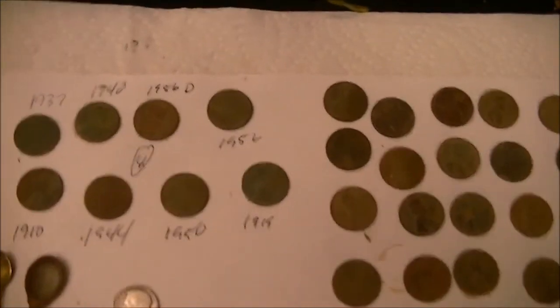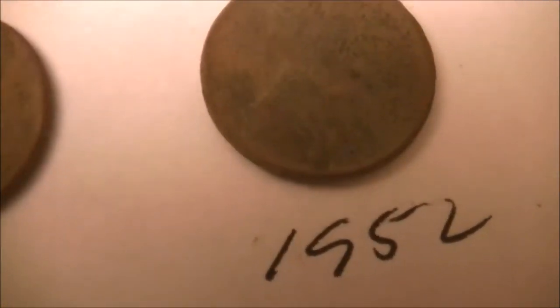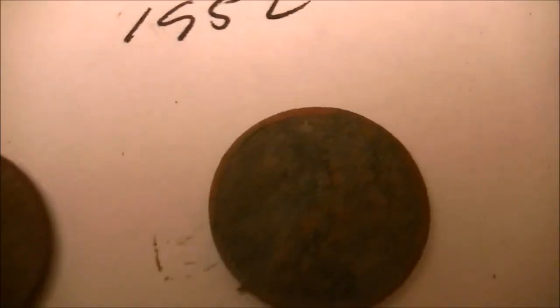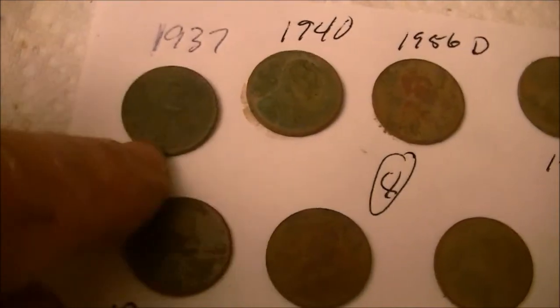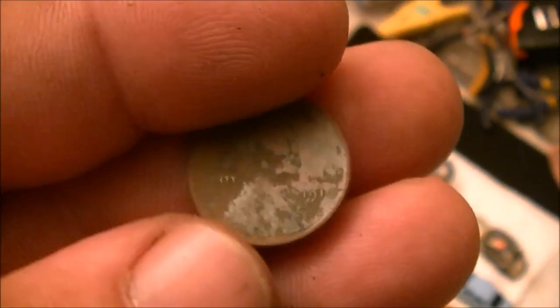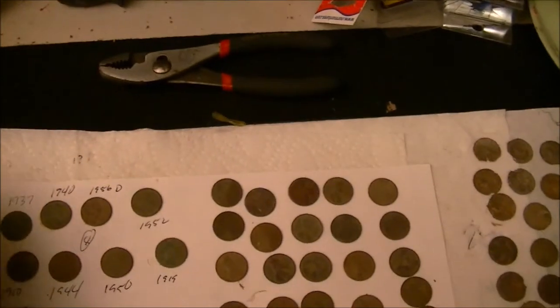I'll start off with my Wheats, left to right: 1937 Wheat, 1940 plain Wheat, 1956-D Wheat, 1952 Wheat — drop down — 1919 Wheat, 1950 Wheat, that was pretty cool, 1944 Wheat which are real common, and a 1910. Now I found three 1910 Wheats in this one yard, and I have yet to find an Indian head in this yard. I know there's got to be an Indian head — if I'm finding that many Wheats, there's got to be one floating around somewhere. I just haven't hit it yet.